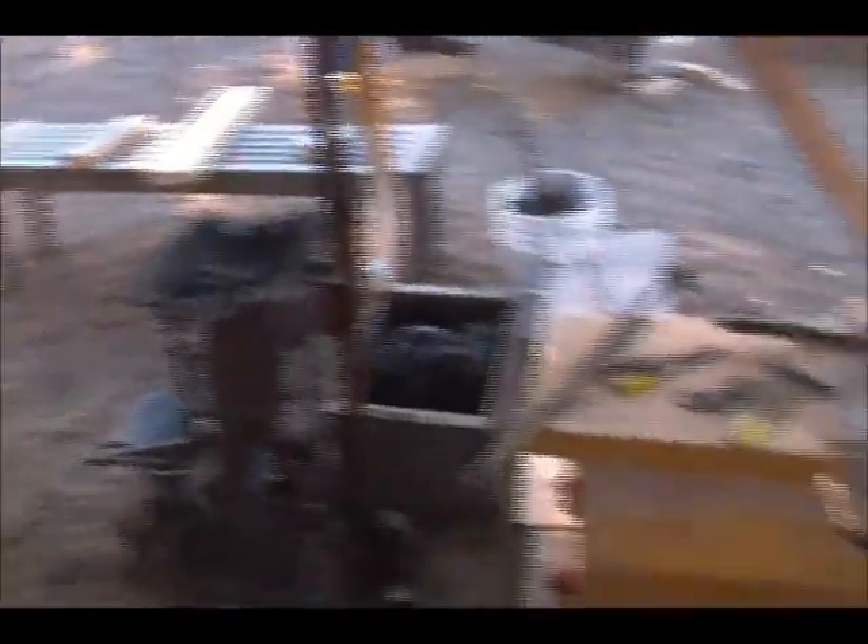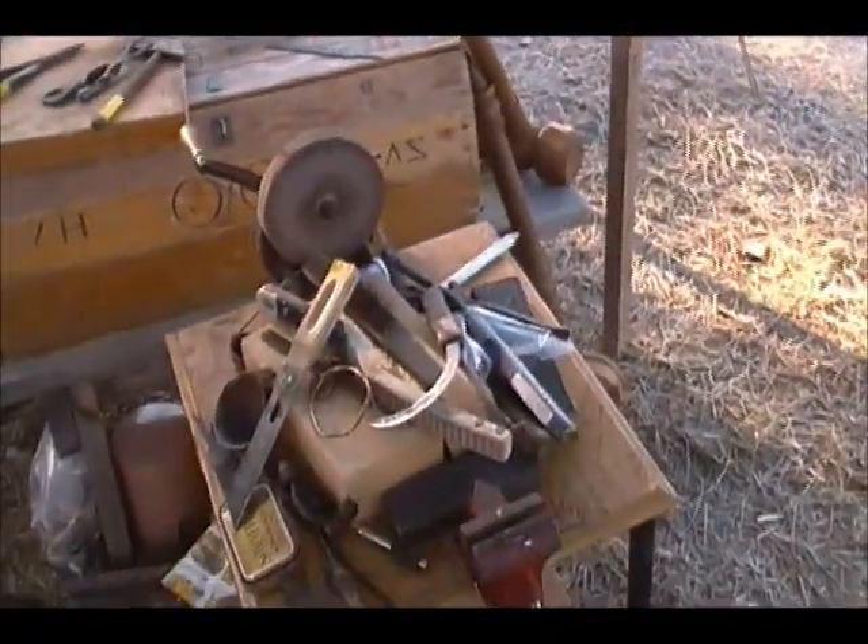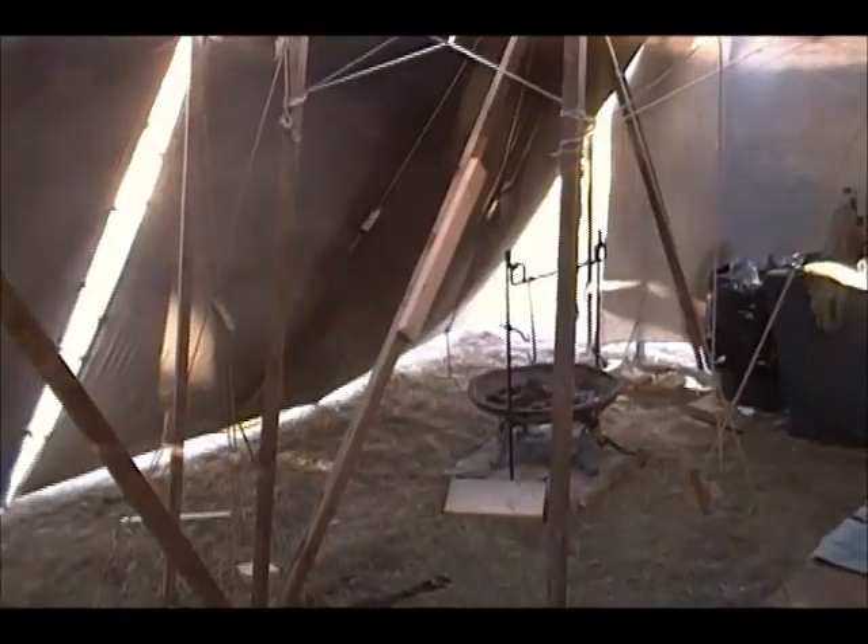So this is a forge area and we're going to be doing some glass work and some copper tinkering as well. When we talk about the banquet, this is the banquet in here — it has four fireplaces where we cook food.